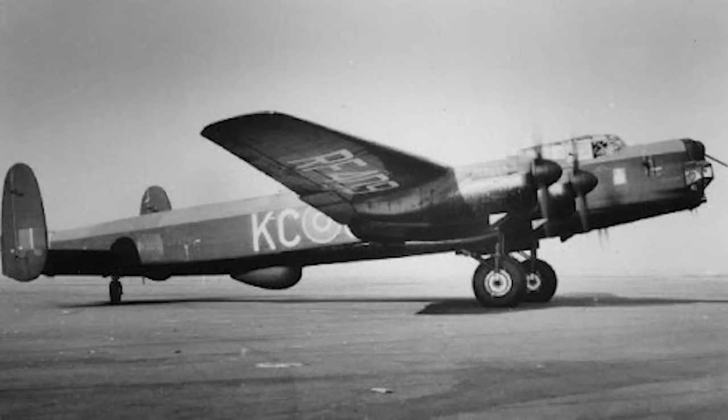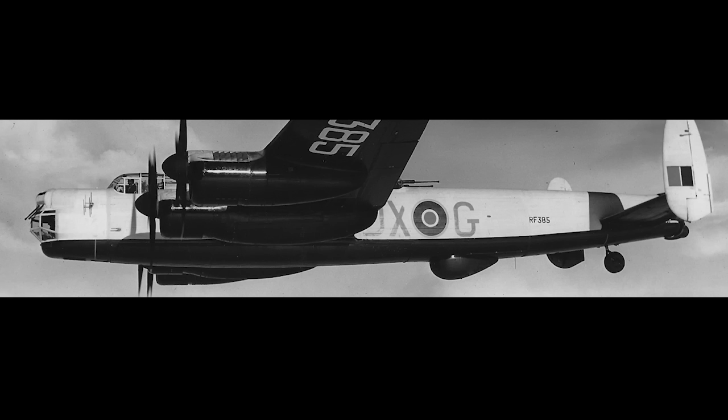Because it was basically an improved Lancaster, the Lincoln was quick to develop. The first flight occurred on June 9, 1944, and the first production aircraft was completed in February 1945. By that point, plans were well afoot for shifting the war to the Pacific, and the Lincolns were intended to form the backbone of Tiger Force, the Commonwealth Heavy Bomber Force.